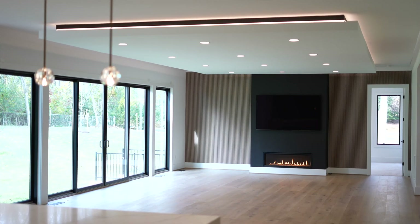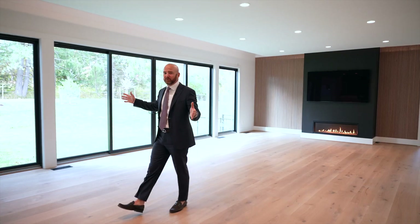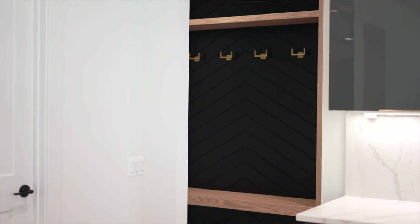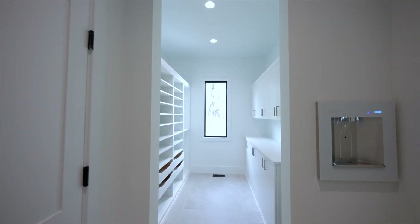Rounding out the main level is a striking accent wall with a gas fireplace, an abundance of natural light from huge windows, and an exceptional open kitchen. We also have the Florida room and mudroom, which includes a built-in cubby featuring a nicely subtle geometric design.